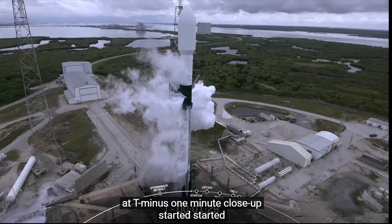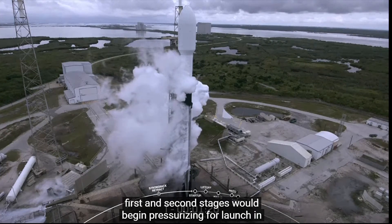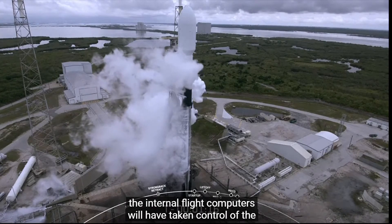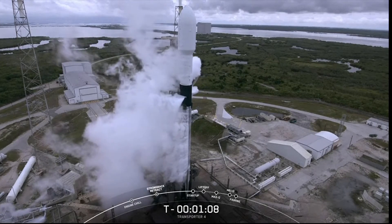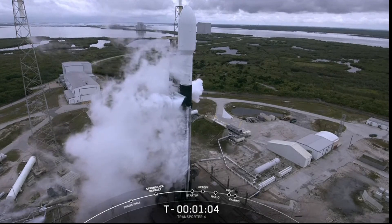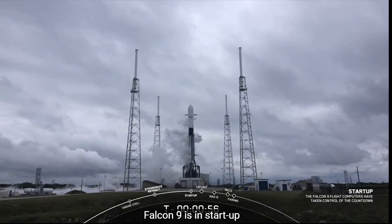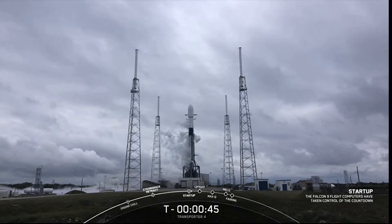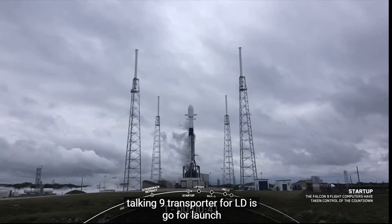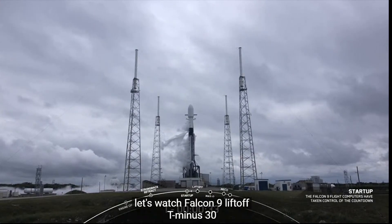In about 30 seconds, at T-minus one minute, Falcon 9 will be in startup. The first and second stages will begin pressurizing for launch and the internal flight computers will have taken control of the countdown. Falcon 9 is in startup. LD is go for launch. LD has given that final go for launch — all systems are go. Let's watch Falcon 9 lift off.